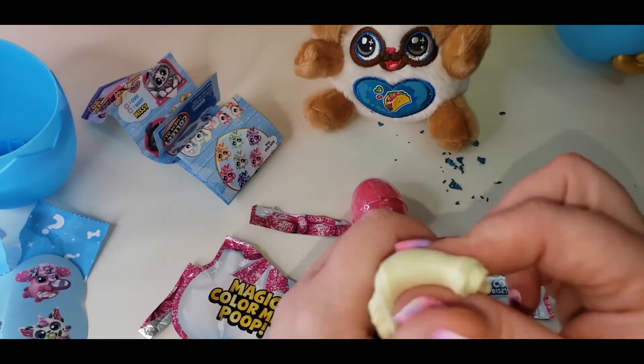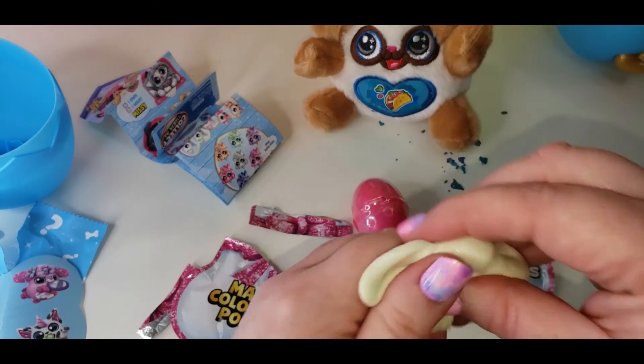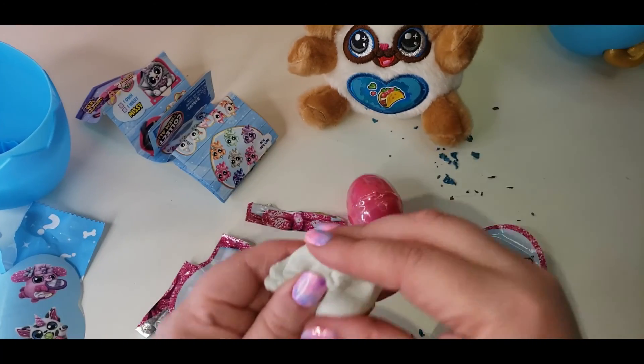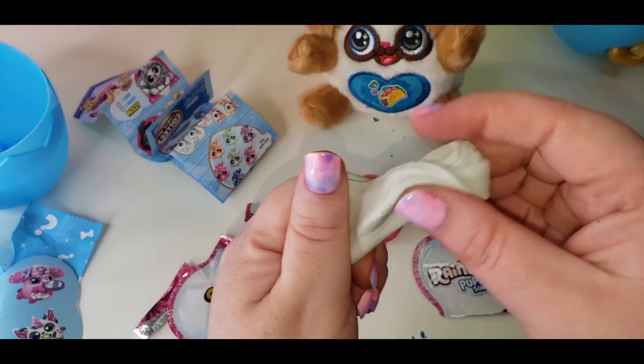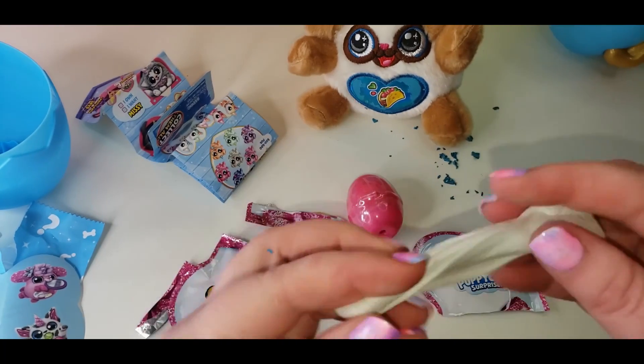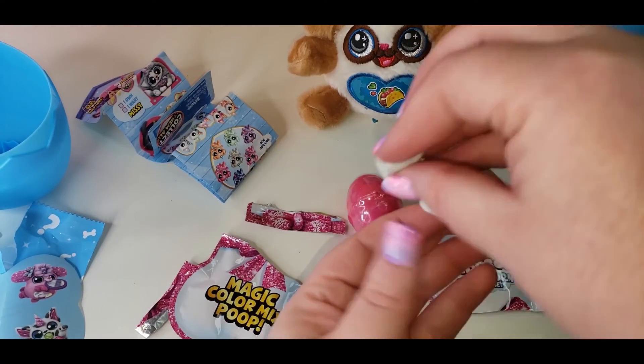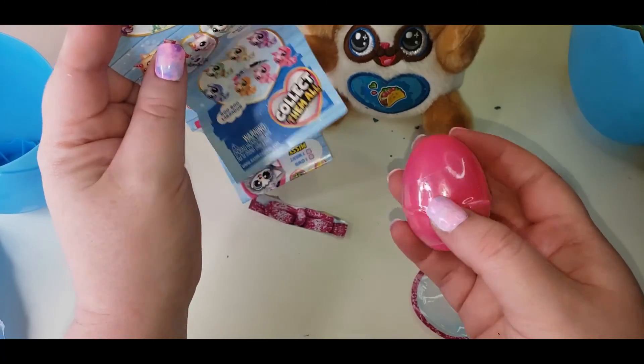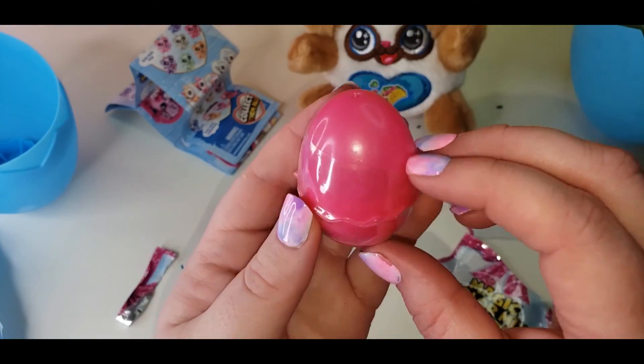So we mix and mix and mix. It looks like it might be going green. It went like a green color. And it wouldn't be poop if we didn't swirl it — it's not a very good swirl. So let's see what little booboo corn we've got.